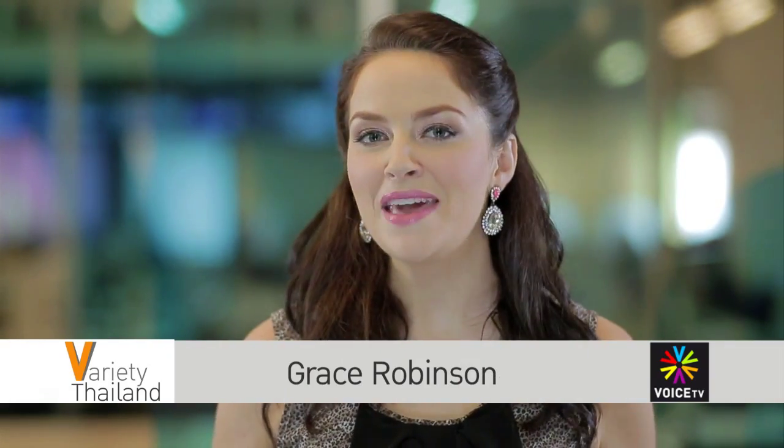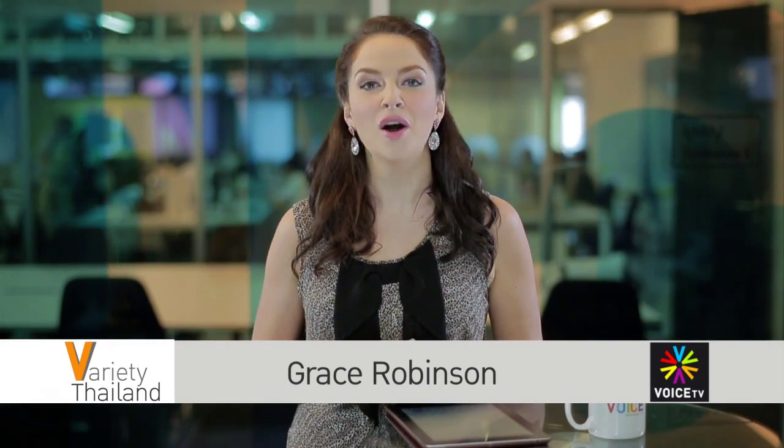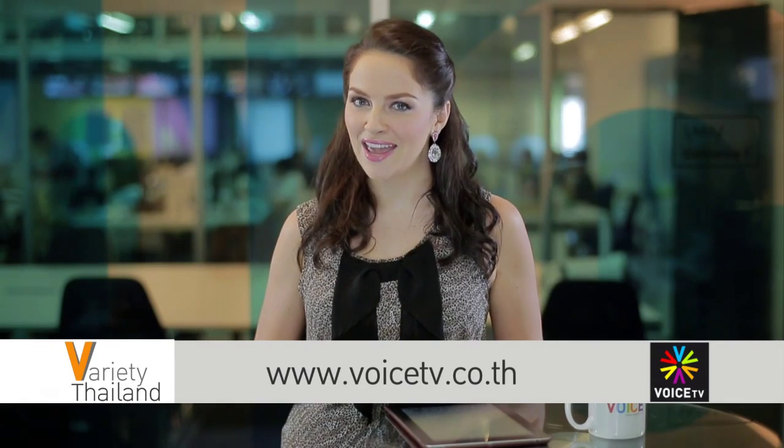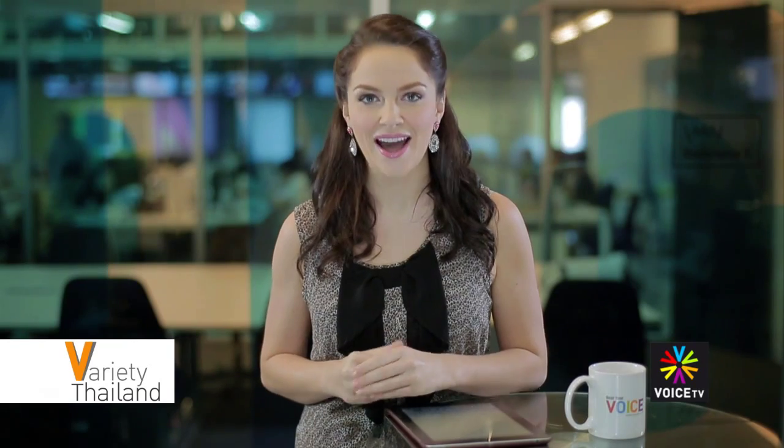Well, I hope you feel relaxed and refreshed after watching that tasty looking treatment. For me it made me feel hungry more than anything else. Thank you for watching Grace Robinson on Variety Thailand on Voice TV. You can catch us again at www.voicetv.co.th. So adi ka.